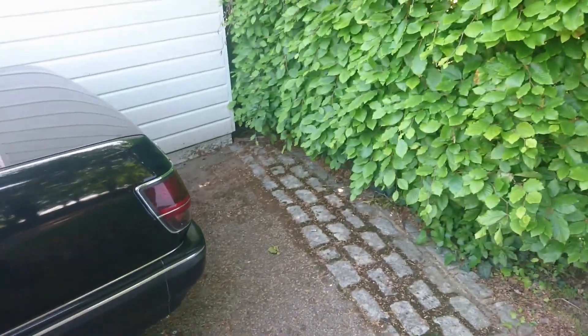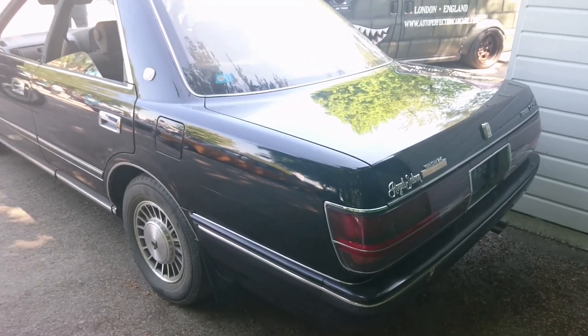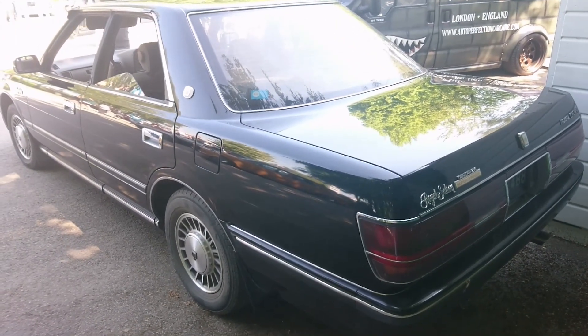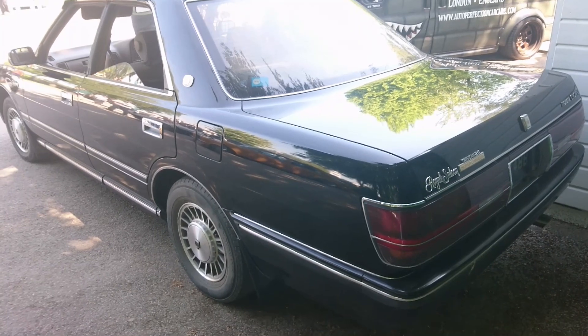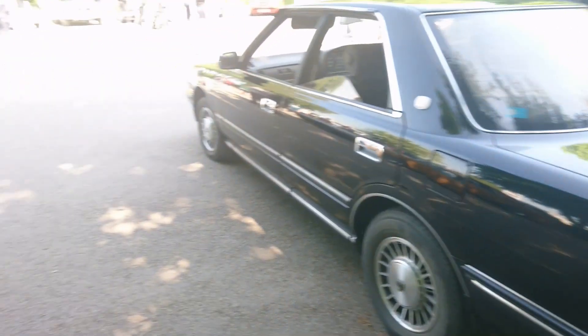It's a Toyota Crown — a Toyota Crown Royal Saloon. Looks about 1990, but I could be wrong. That plate's not going to help me because it's a Northern Irish plate.